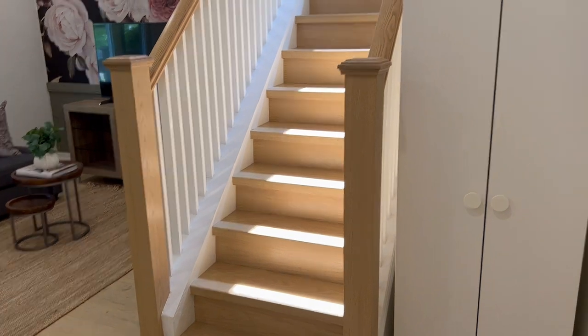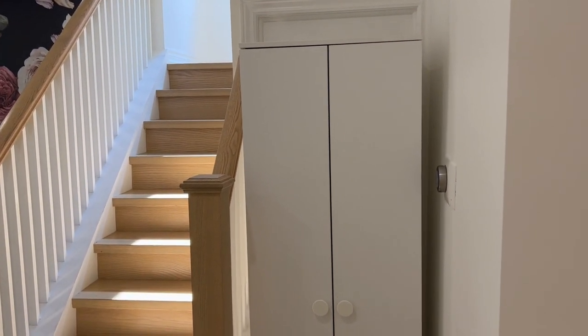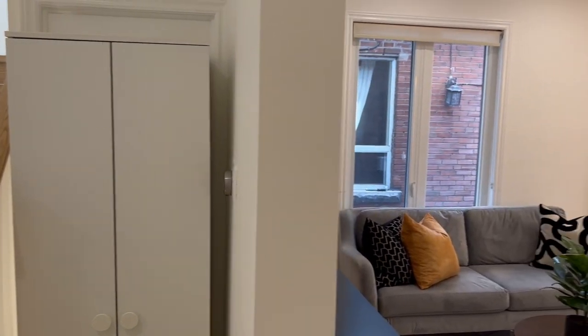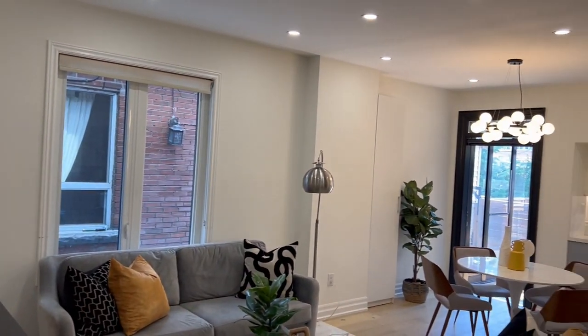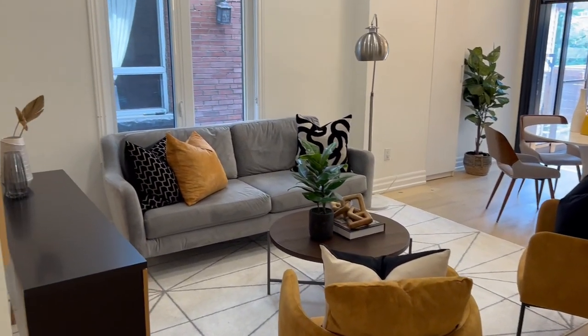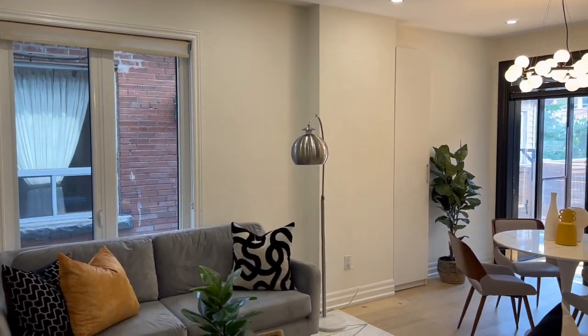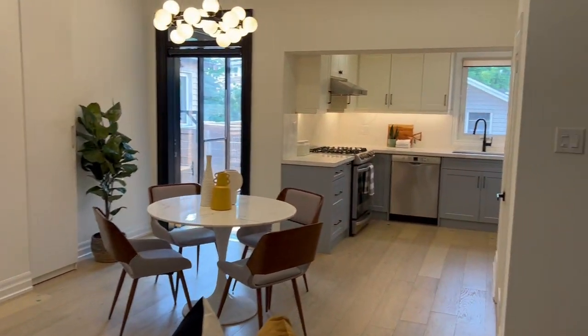Natural light is flowing in here. What I'm looking at right now is actually the entrance to the basement level. There's another video of that basement suite, but all you have to do is open the door and the stairs are still there, so you can easily access it if you want to use the basement for your own purposes.